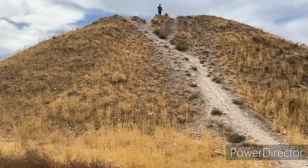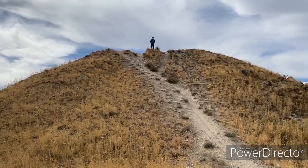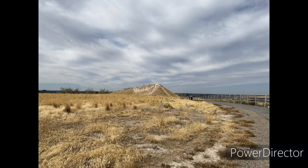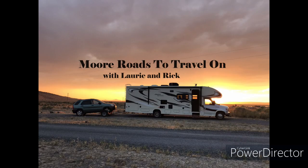Up on top of the mound — there's Rick! Hi Rick. She is freaked out. No problem. I'm so scared.